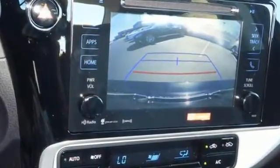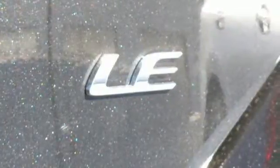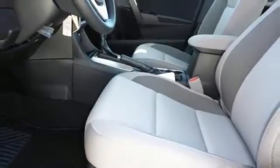and the Star Safety System with Smart Stop technology. It takes safety another step with Toyota Safety Sense, which includes pre-collision system with pedestrian detection, lane departure alert with steering assist, and dynamic radar cruise control.